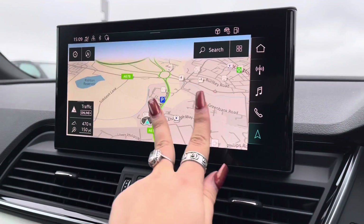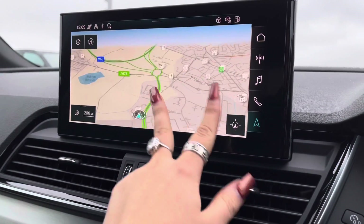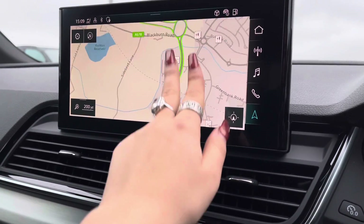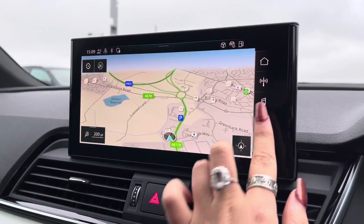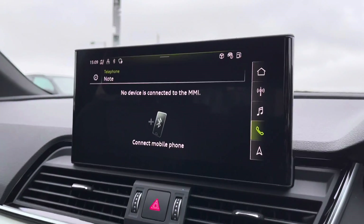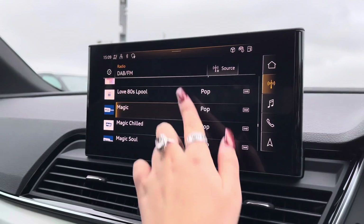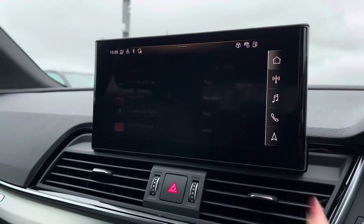Taking a look at the fully touchscreen infotainment system, it comes with some incredible features including satellite navigation, which is really detailed and perfect for people who travel a lot. There's also telephone Bluetooth connectivity for hands-free calls on the go, as well as an external media player and DAB digital radio so you can play your favourite music on every journey.